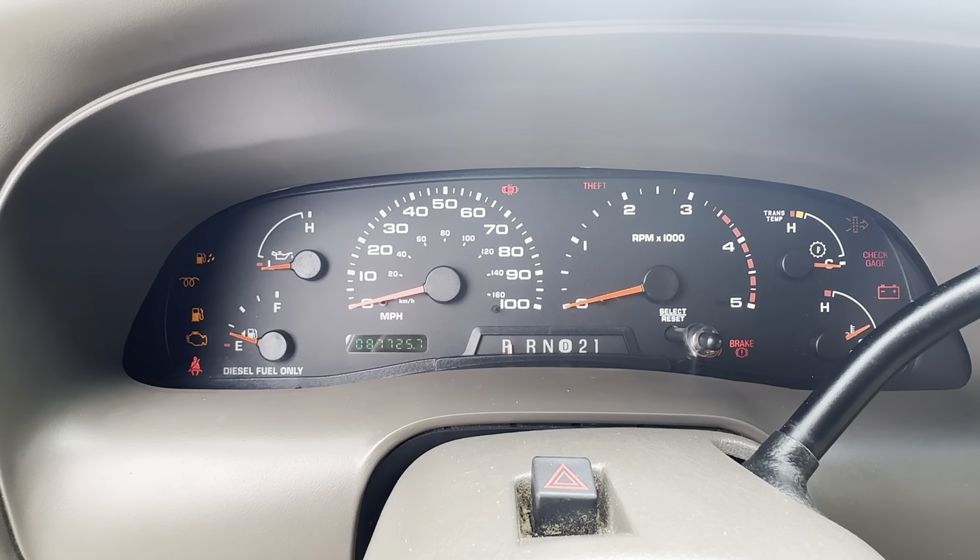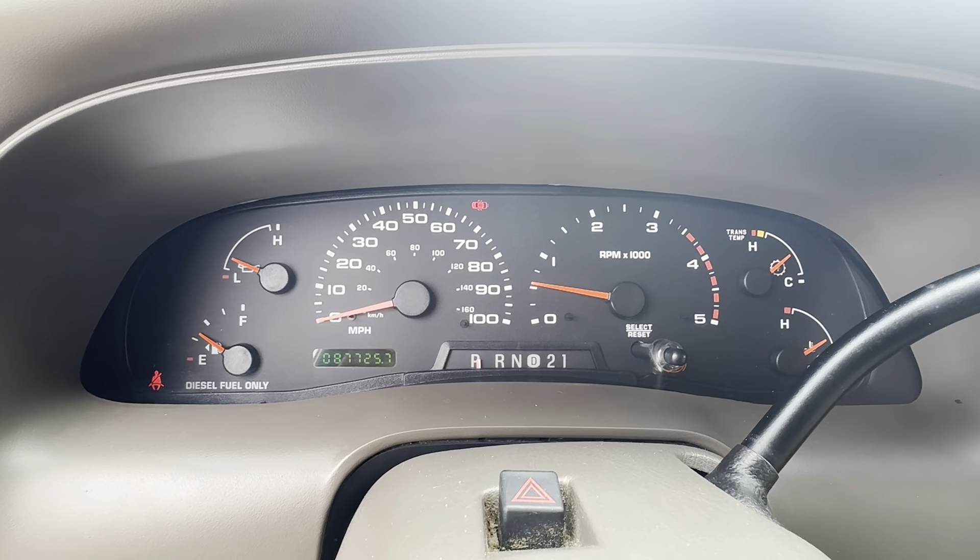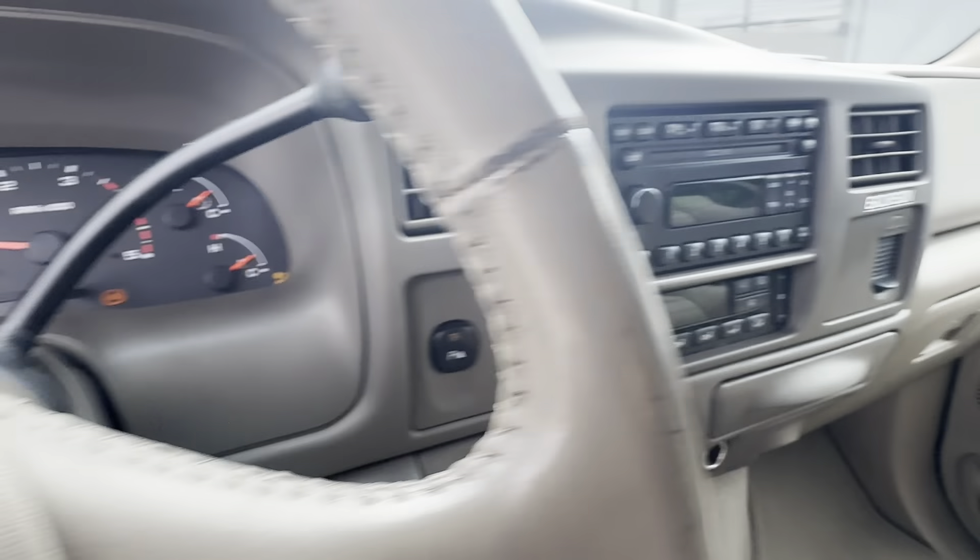The engine drives amazing. Only 87,000 miles — it's barely broken in.